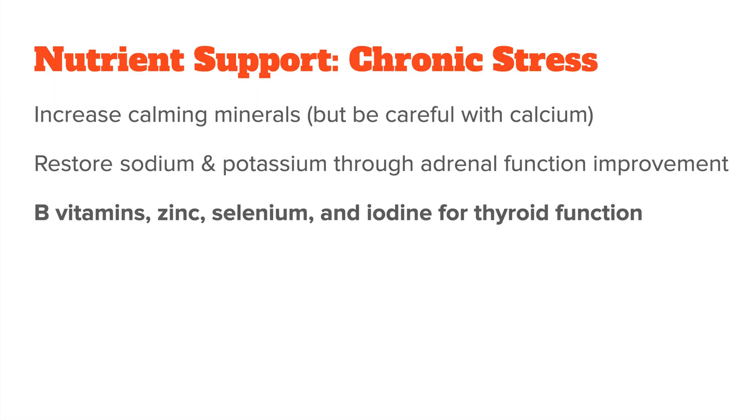Other nutrients that chronically stressed people need include B vitamins for energy production, zinc to balance copper, and things like selenium and iodine for thyroid function. Please go slow here and see how your body reacts — chronically stressed people are usually very sensitive to all types of supplements, so if you notice side effects, definitely back off. The longer you are in the burnout stage of stress, the more your body will have accumulated bio-unavailable nutrients like calcium, copper, and iron, along with many toxins that stress your liver, like excess estrogen and heavy metals.